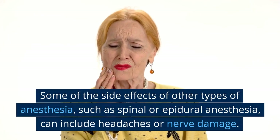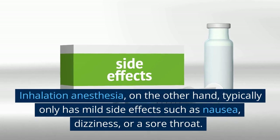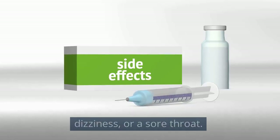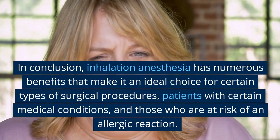One more advantage of inhalation anesthesia is that it has fewer side effects compared to other types of anesthesia. Some side effects of other types, such as spinal or epidural anesthesia, can include headaches or nerve damage. Inhalation anesthesia, on the other hand, typically only has mild side effects such as nausea, dizziness, or a sore throat.